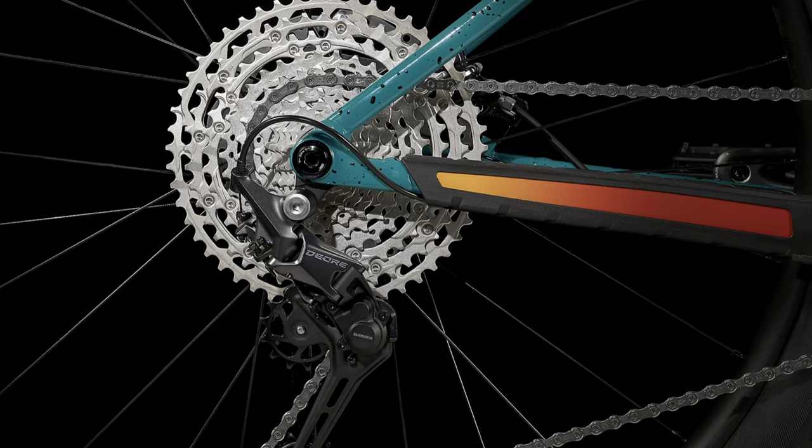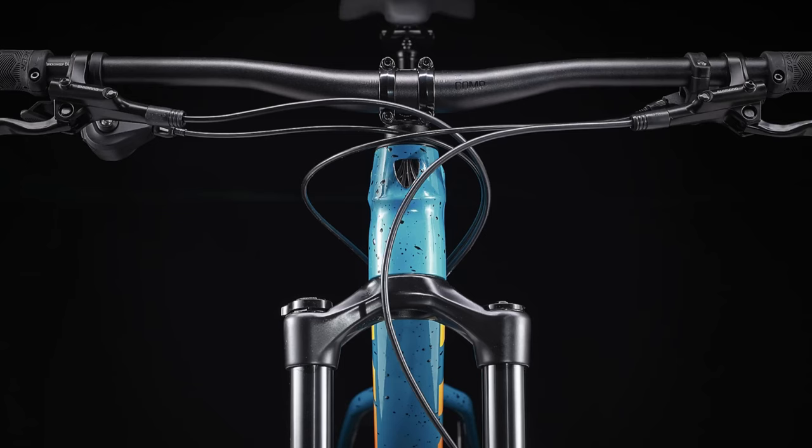It's got a steep seat tube angle at 73 degrees, and that is going to complement that head tube angle as well as those 29s. You are in a power position to just be faster and faster, but that slack head tube is going to make it a fun, playful bike still.